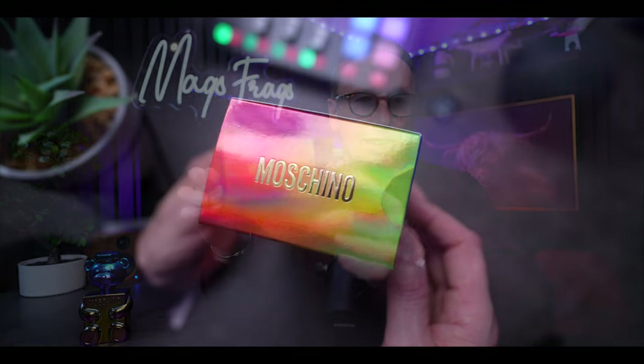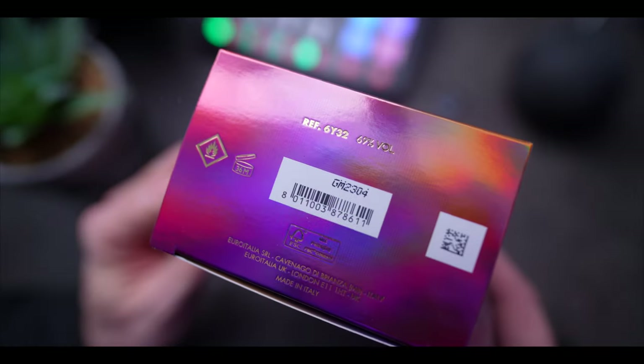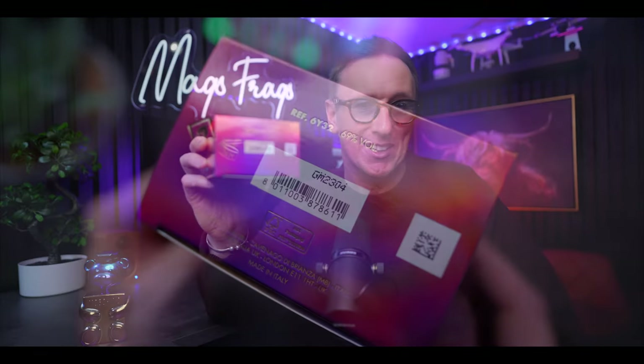At the top there's a metallic gold embossed Moschino logo. And then down at the bottom we've got your barcode, your QR code and your batch code, which is GM2304 on this particular one.